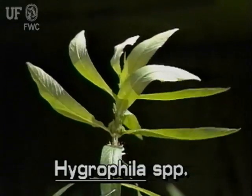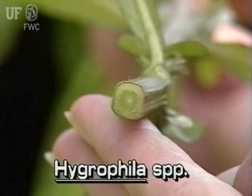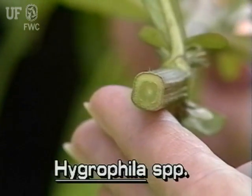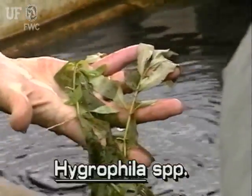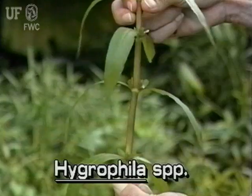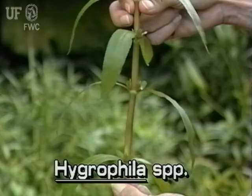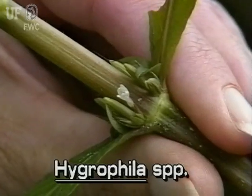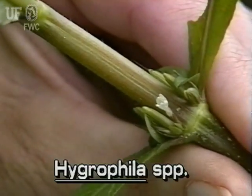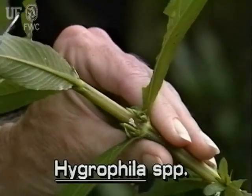These Hygrophila species have certain characteristics in common. Hygrophila stems are square, and may be erect or sprawling. Hygrophila leaves are opposite on the stem. Hygrophila flowers are bluish white to white and have two lips. The flowers grow from axils where the leaves meet the stems.